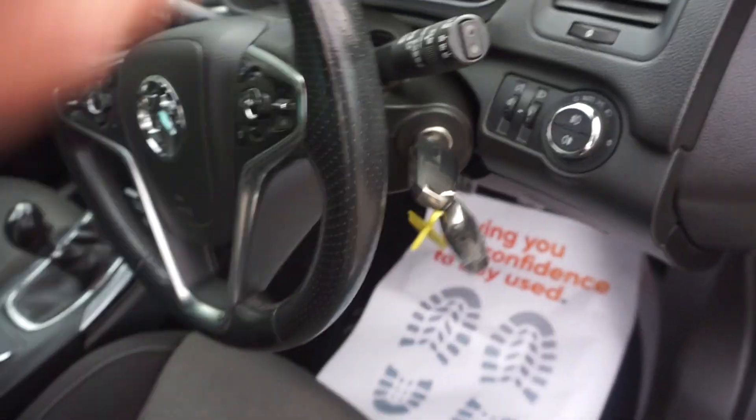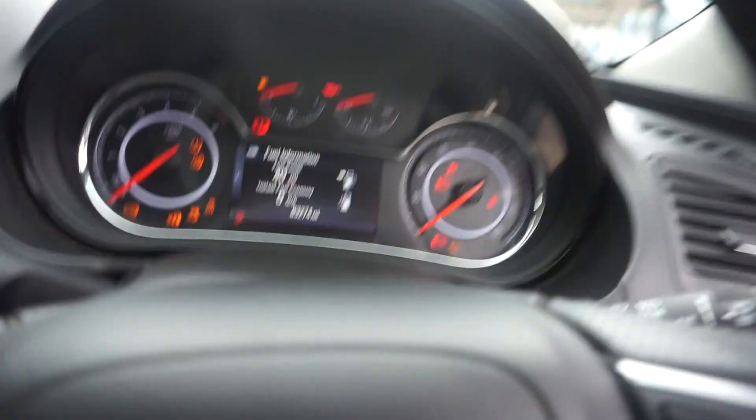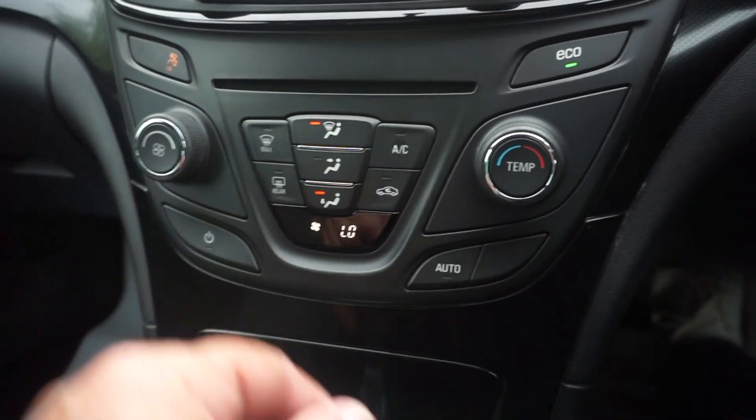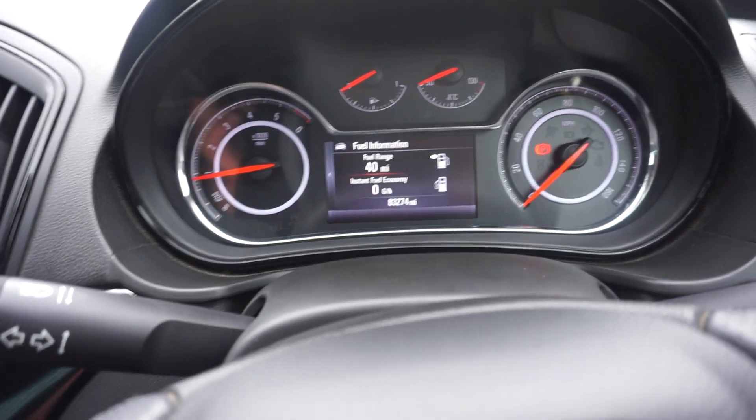Just bob the key in the ignition and start it up. I'll just show you down the centre here where you've got your air conditioning, and you've got the mileage there — 83,274 miles.